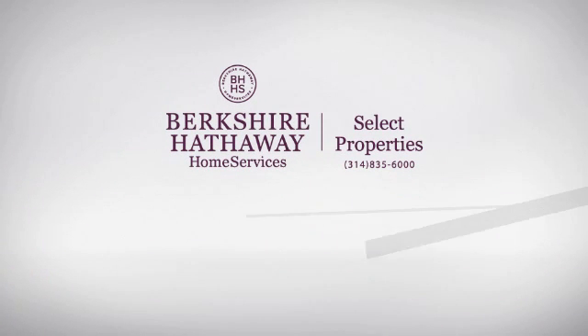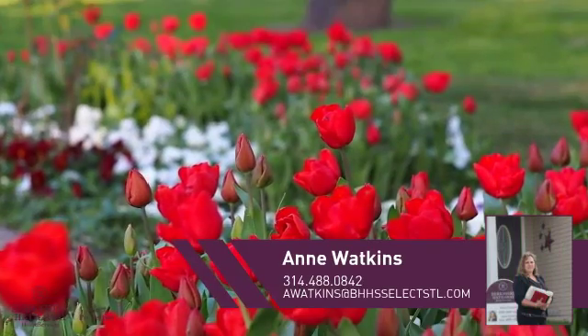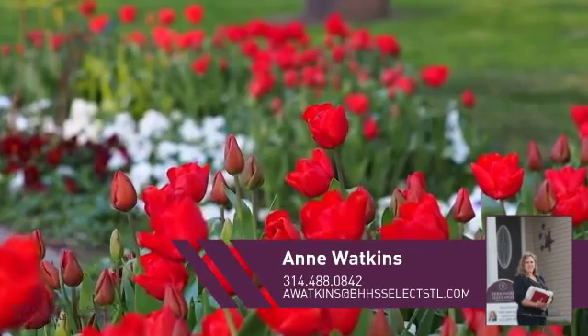At Berkshire Hathaway Home Services, you'll find a place you'll feel right at home in. This video is brought to you by your real estate agent, Anne.